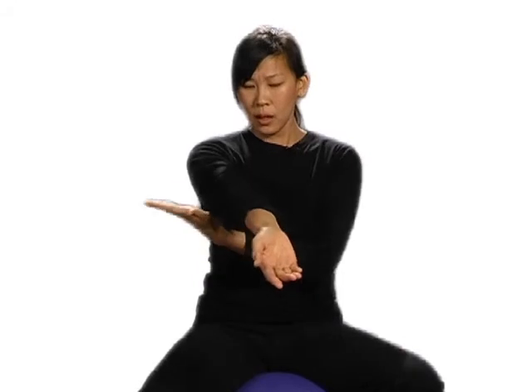Second exercise: lift one arm up. Put this hand underneath your arm above your elbow. Relax your shoulder and just stretch. Inhale and exhale. Inhale and exhale. Make sure you do the other side as well.